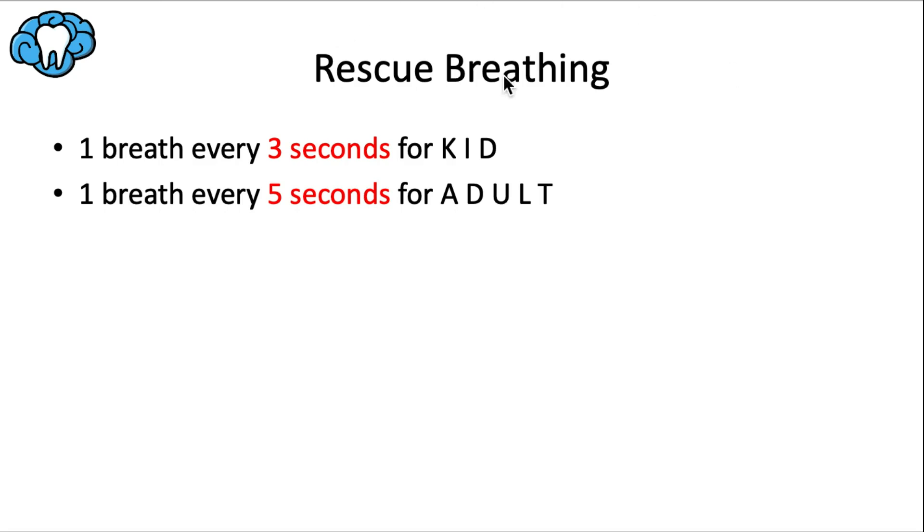Rescue breathing alone is used for someone with a pulse but abnormal breathing — called respiratory arrest — where the heart is fine but we need to revitalize the respiratory system. Children are more air-hungry, so deliver one breath every three seconds for a child and one breath every five seconds for an adult. A quick memory tip: 'kid' has three letters, 'adult' has five letters.